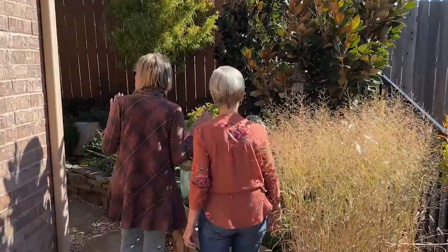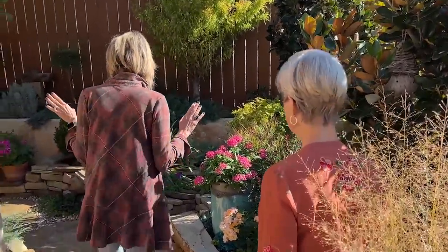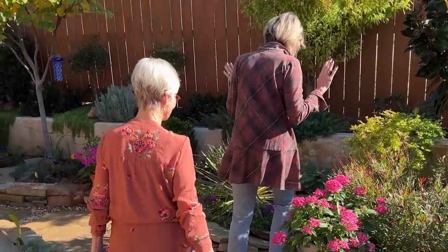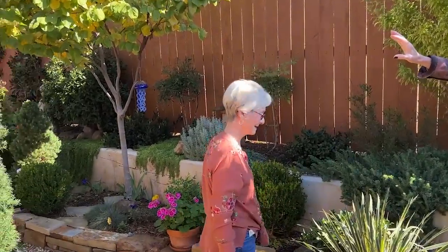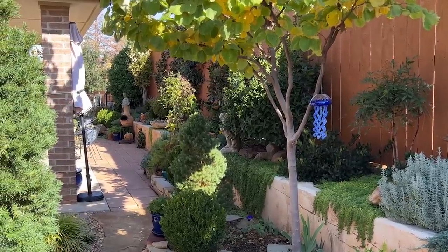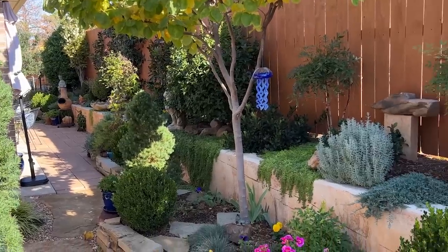Get ready because I really want everybody to see the entire length of this courtyard garden because it is pretty spectacular. Janie, you just stay put because I want to get out of the way so we can show how much stuff you have very beautifully crammed into this courtyard garden. Because you like a lot of different things and you've been able to squeeze a lot into this small space.